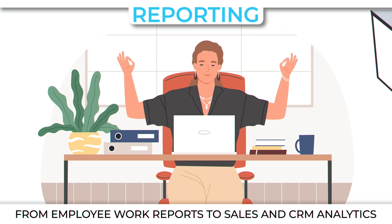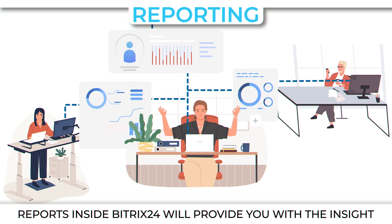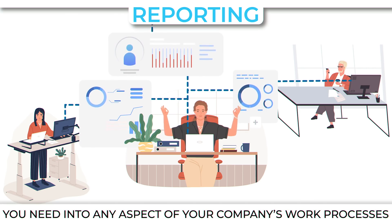Reporting. From employee work reports to sales and CRM analytics, reports inside Bitrix24 will provide you with the insight you need into any aspect of your company's work process.